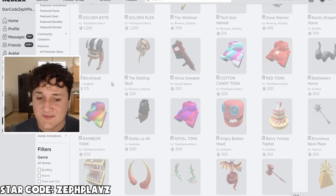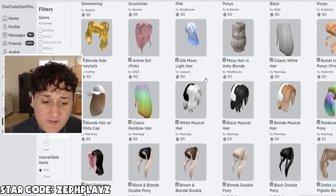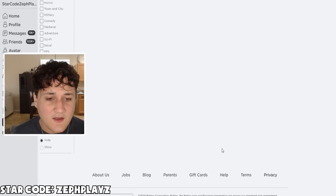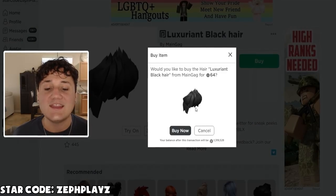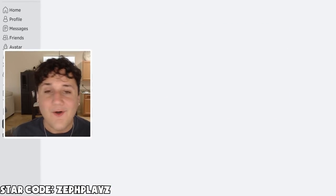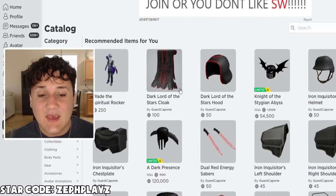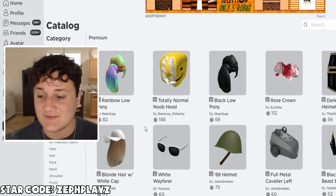Now I'm wondering if there are any premium hairstyles. Going to premium hairstyles, sorted price high to low — and it's all girl hair. Come on, make some premium guy hair! There we go — the Luxuriant Black Hair. We need this. This is definitely going to go with the fit and the whole vibe. So now we have the shirt, pants, premium hat, and premium glasses. Now we need some more accessories.